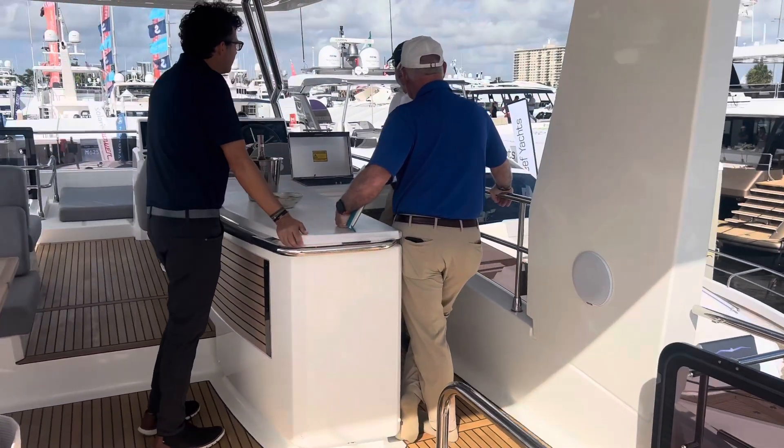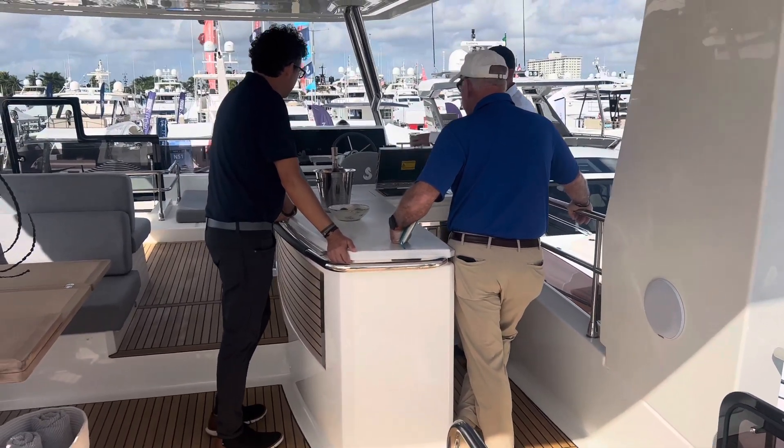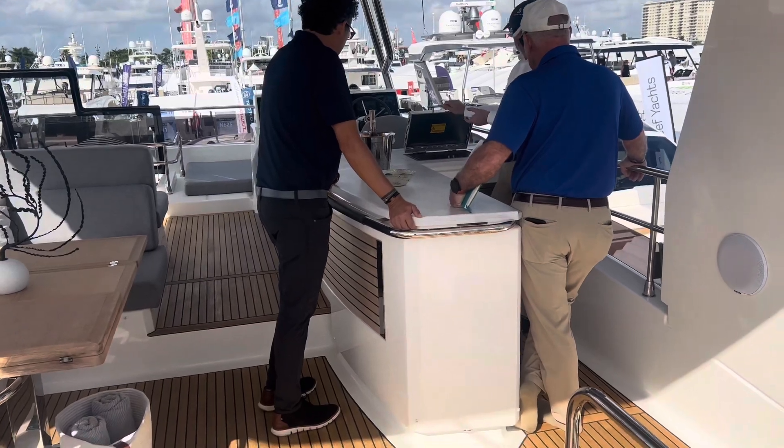Great galley up here — you do have an ice maker, full-size drawer fridge, grill, sink, and a full-on wet bar.